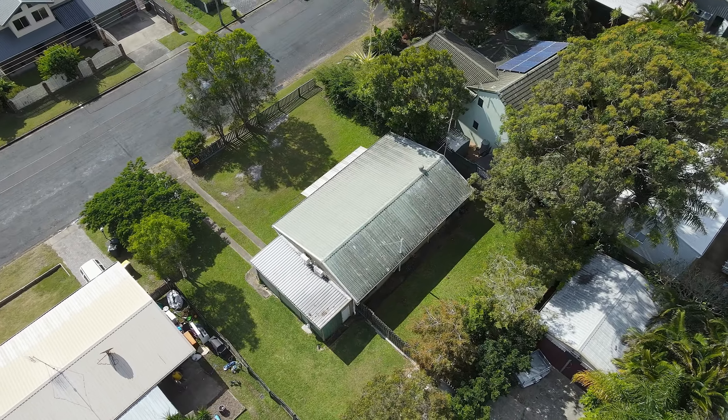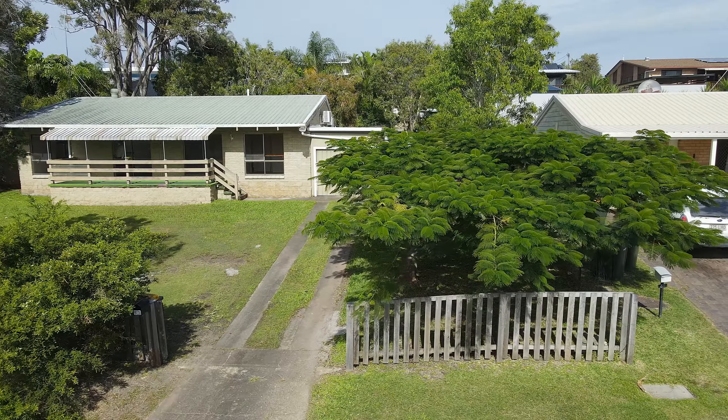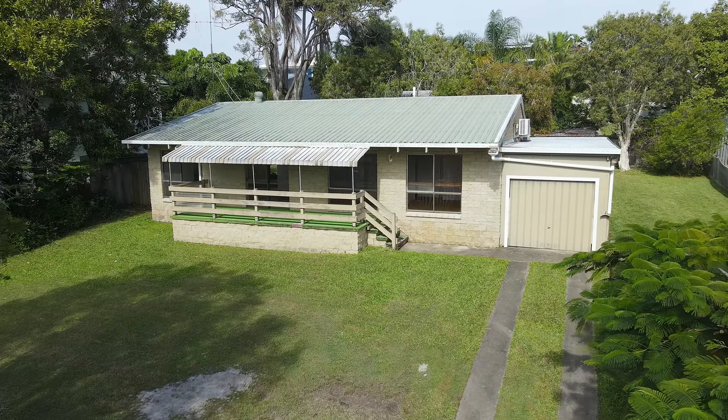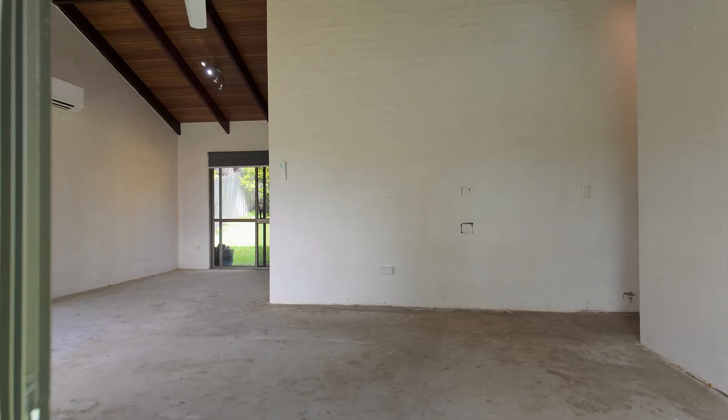This sound block home is not your standard build and features high vaulted ceilings with exposed rafters, adding to the sense of space across the open plan living and dining area, which also includes split system air conditioning.